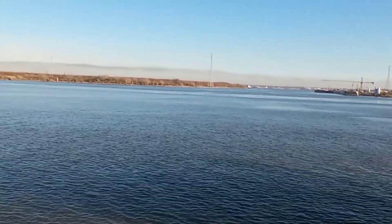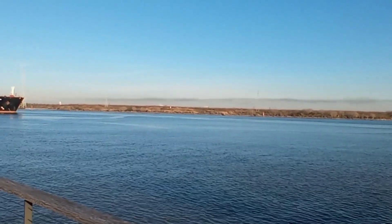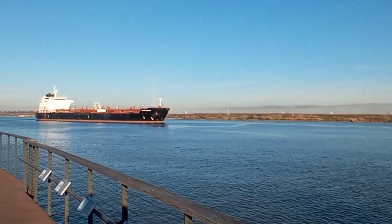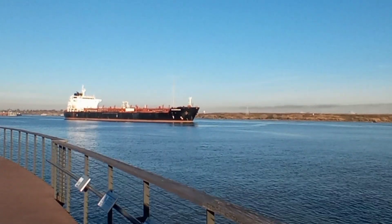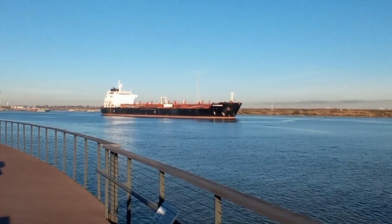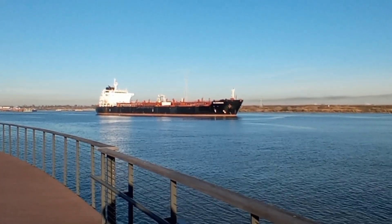And here comes one more ship coming by. It's amazing how big these really are. I don't know if the video is doing it justice, but it's amazing — the ripples, the waves, and the water that these ships make after they go by.